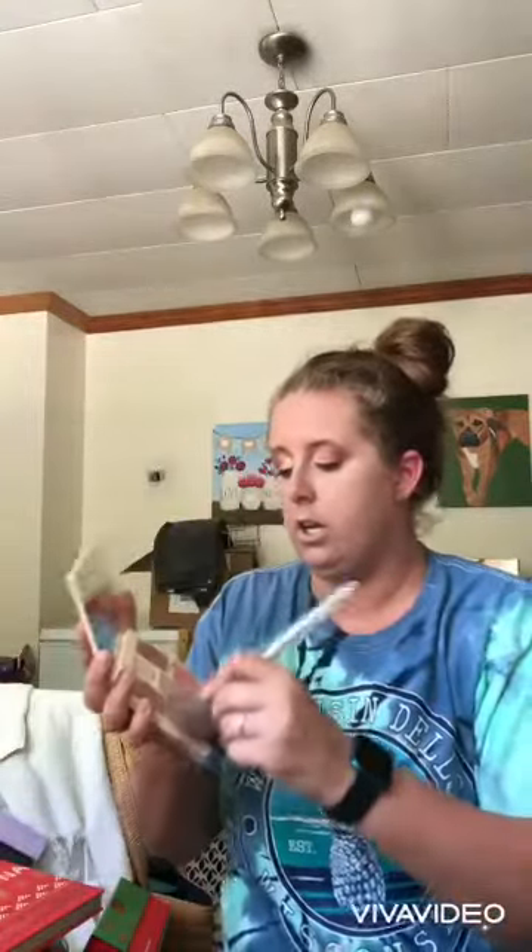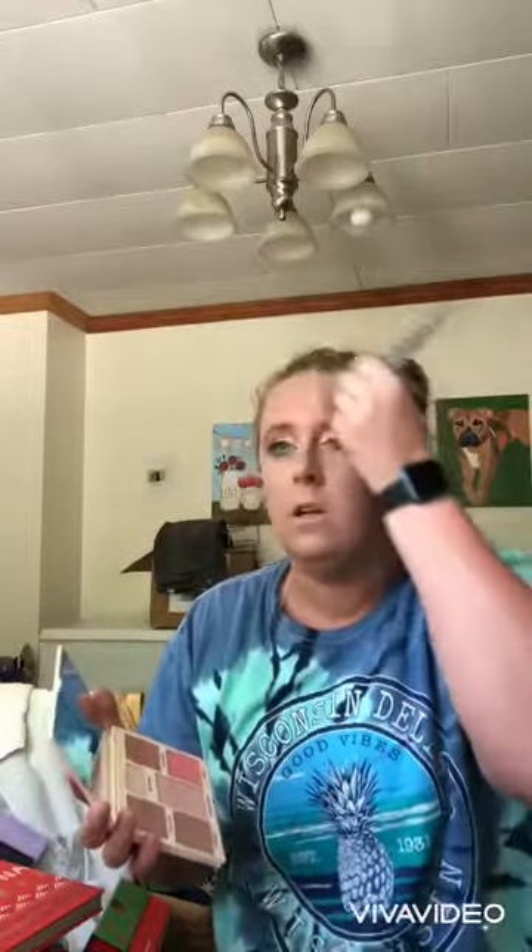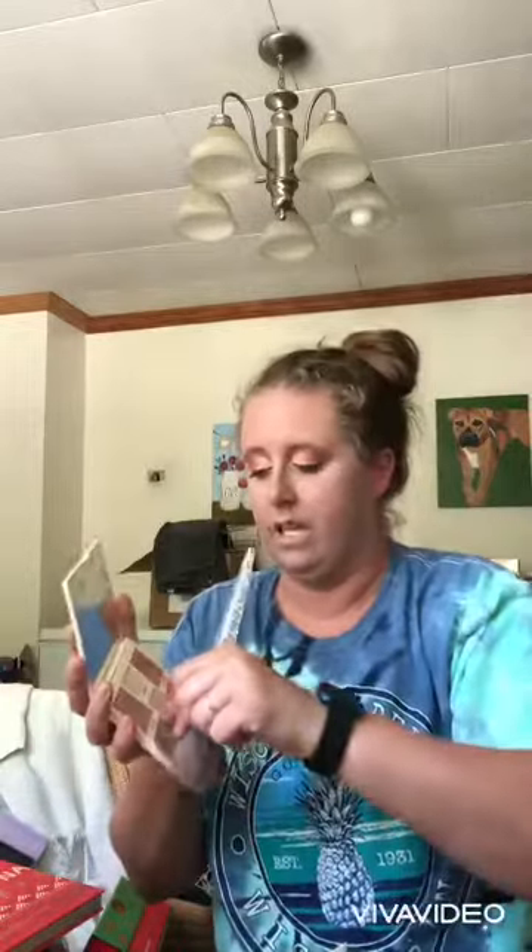I'm gonna go in with the Cover FX face palette here. I actually really like this — I think it has a really nice finish. It has like a cool-toned bronzer, at least I think so.